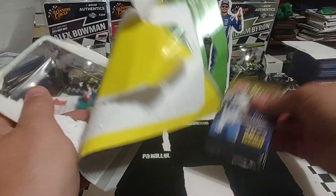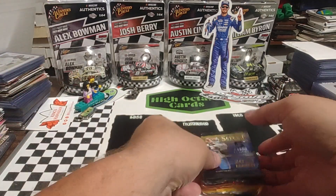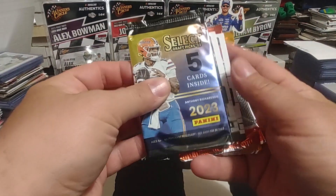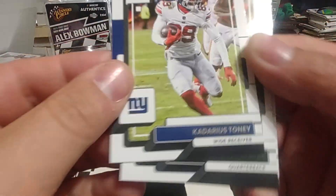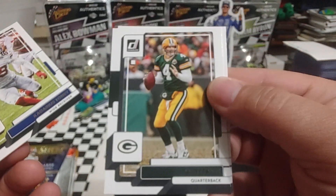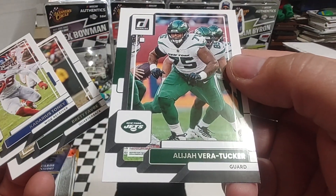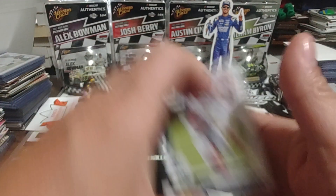The repacks are always, you know, you never know what you're going to get or find. Our loose cards — we're going to have Kadarius Tony, Brett Favre (not too shabby), and Elijah Vera Tucker — a new one on me.